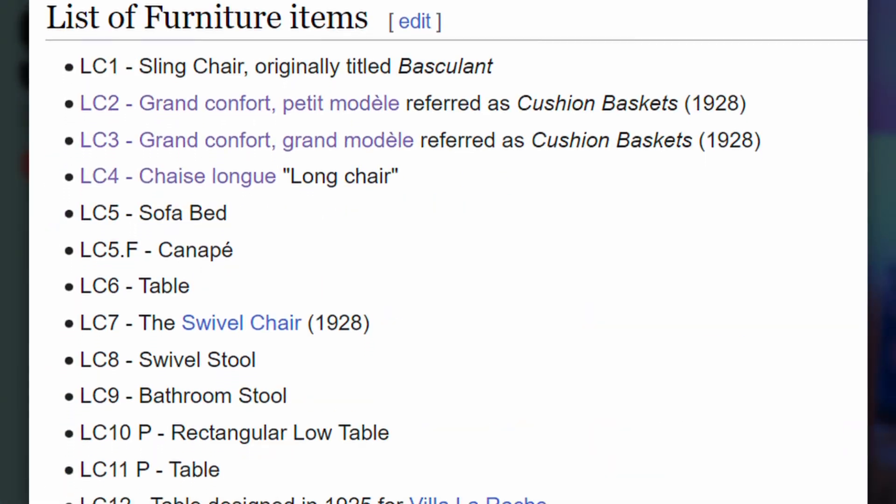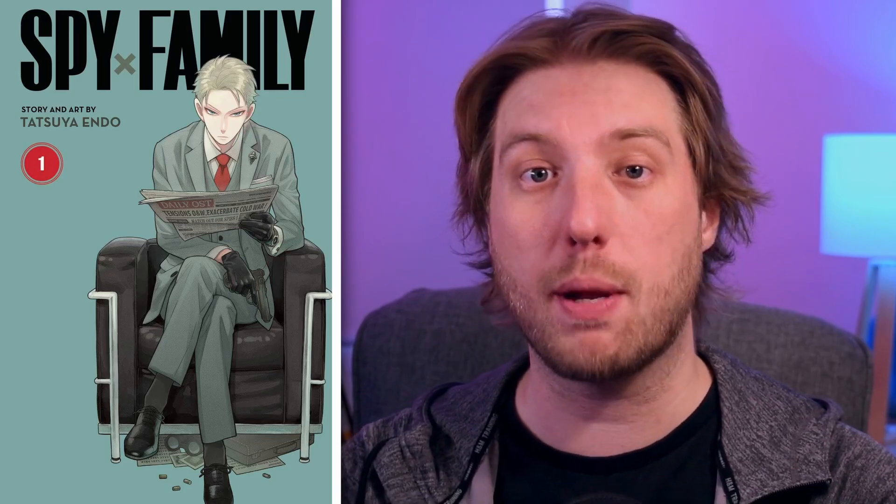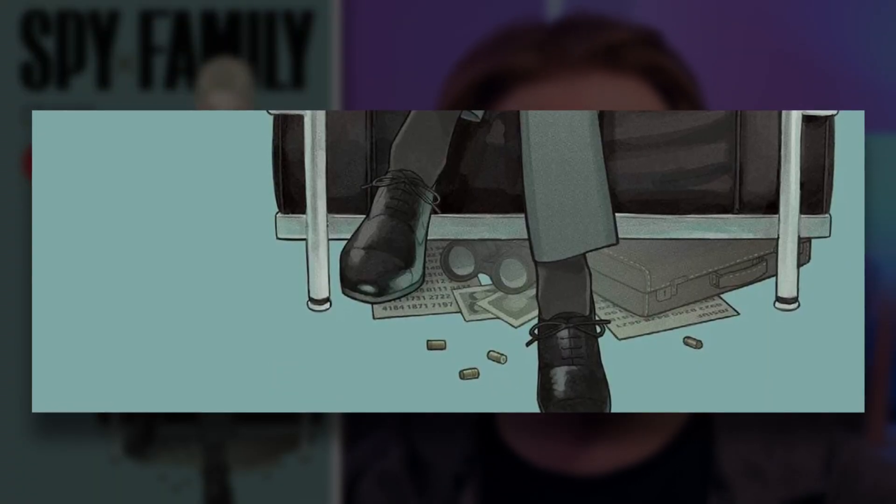Volume 1 and we have Loid Forger — because of course, who else would it be but our main character. He is sitting in what is called the Grand Confort, a chair that came in an absolutely massive set of furniture. In addition to the chair, we can also see that Loid has placed a number of items underneath it, tucked away where they can't be seen. This is going to be in contrast to some of the ones up ahead, so remember this.